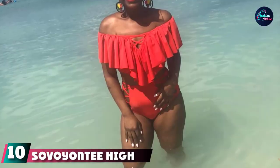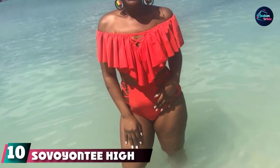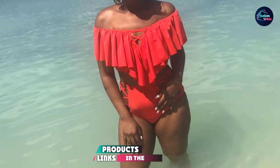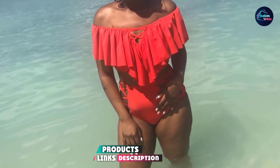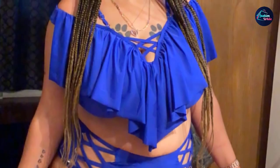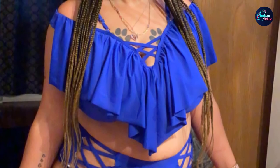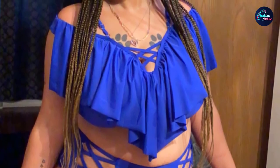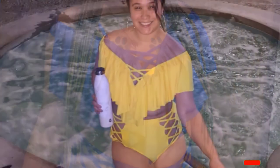Finally, the number ten position is dominated by the Savoyante High-Waisted Ruffle Bikini. With its bright colors, crisscross cutouts, and off-the-shoulder ruffles, the Savoyante Bikini is a favorite among buyers. The fabric is lightweight, stretchy, and breathable, and the detachable bra offers extra padding when you want it and comfortable freedom when you don't. Get it in loads of solid colors and a few tropical prints.